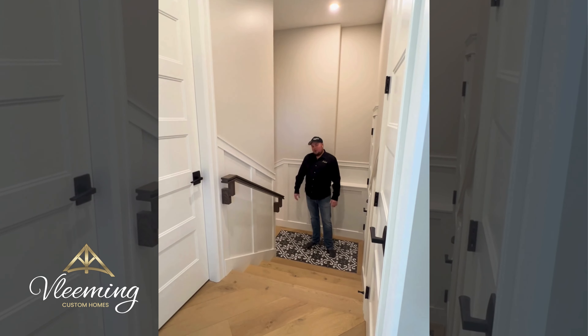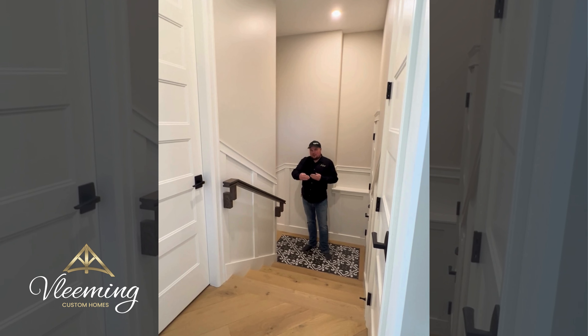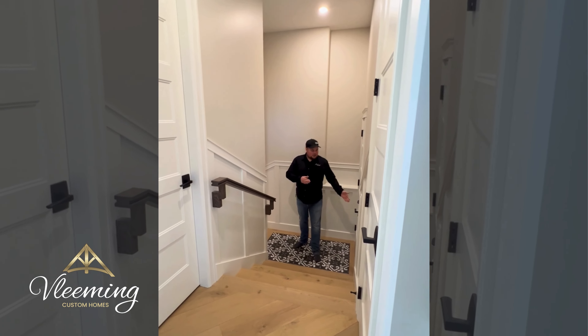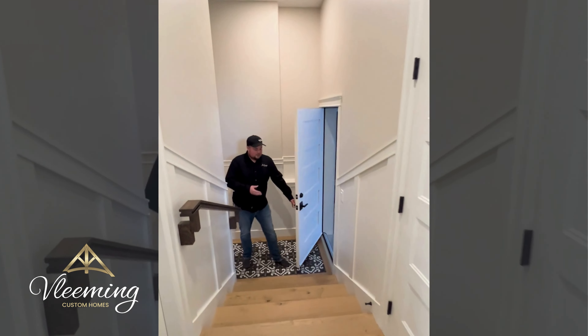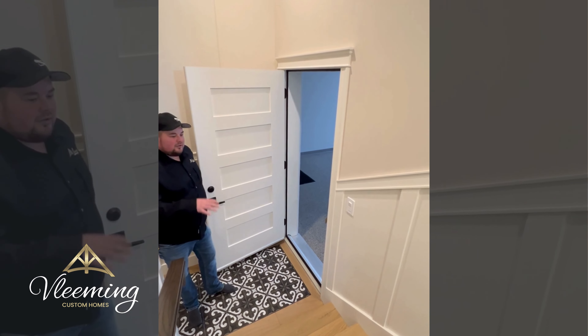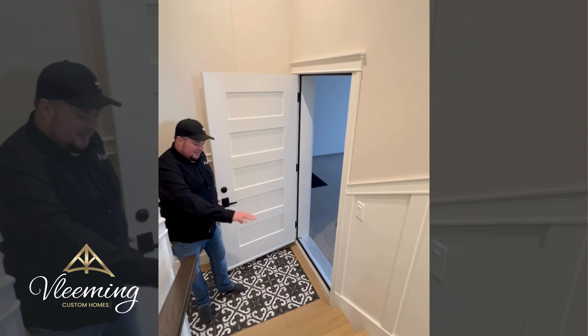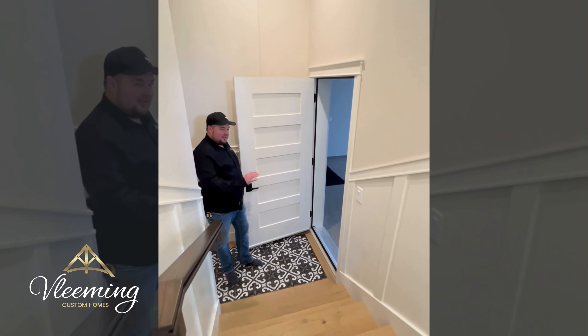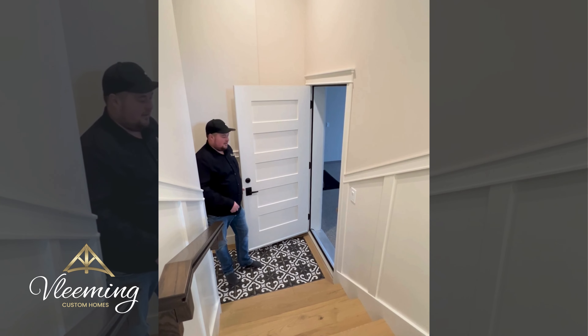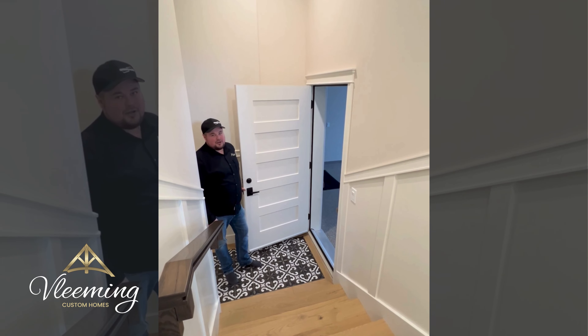This particular set of stairs is quite shallow on the rise and quite deep on the tread. They're really comfortable to climb and you'll notice that as you walk up and down them. Our garage is right off this landing, so there are no stairs in the garage. We've designed this so the stairs of the house act as the stairs for the garage, taking up less space and minimizing the amount of stairs you end up climbing.